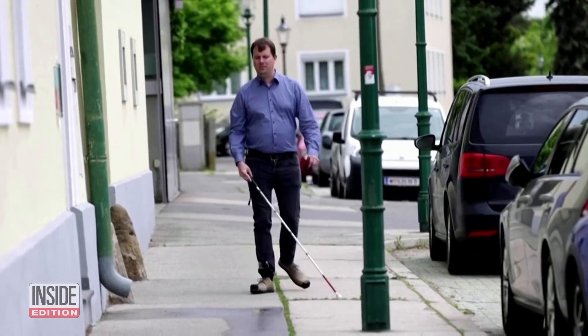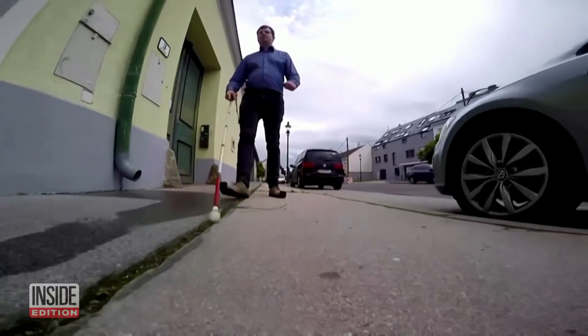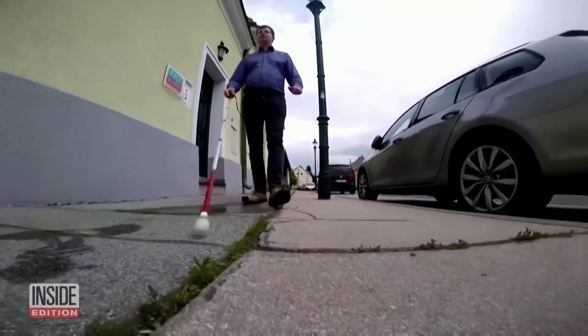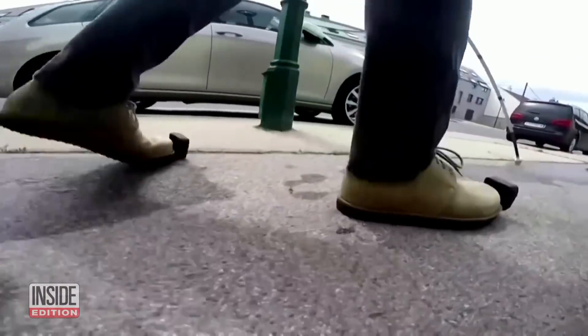If I'd had a shoe like this as a child, I would have saved myself some nasty bruises. Emanuel Yundel is mostly blind, although he can perceive light and darkness. He has used a cane to detect obstructions in his path, but the cane only reaches so far. Now he has these InnoMake shoes, which detect objects up to 10 feet in front of him.